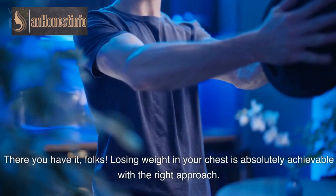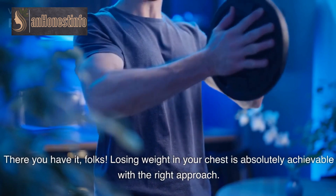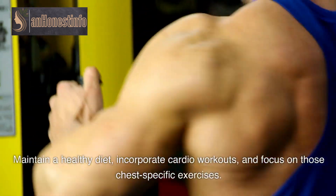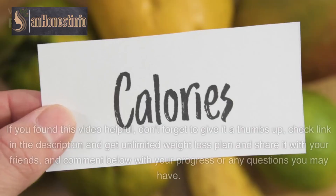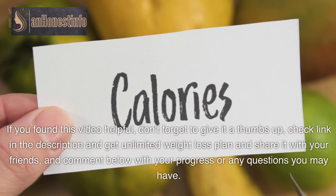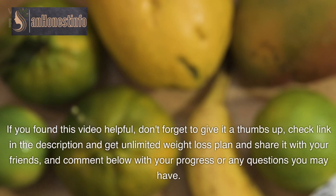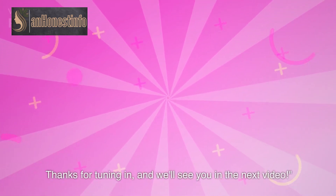There you have it, folks. Losing weight in your chest is absolutely achievable with the right approach. Maintain a healthy diet, incorporate cardio workouts, and focus on those chest-specific exercises. Before you know it, you'll be flaunting a more defined and toned chest. If you found this video helpful, don't forget to give it a thumbs up, check the link in the description for an unlimited weight loss plan, share it with your friends, and comment below with your progress or any questions. Thanks for tuning in, and we'll see you in the next video.